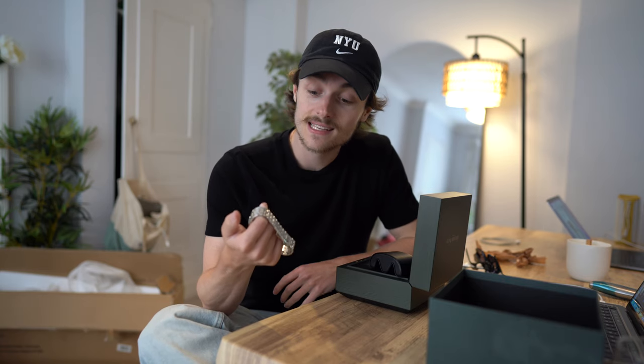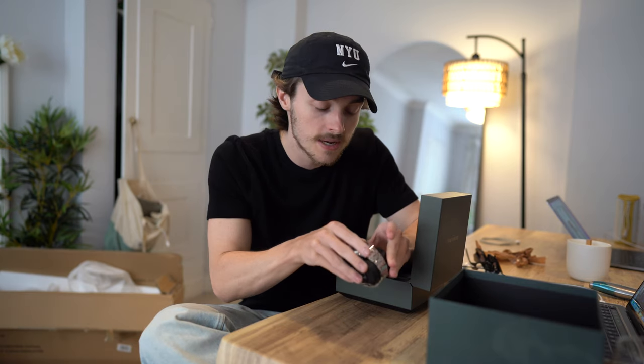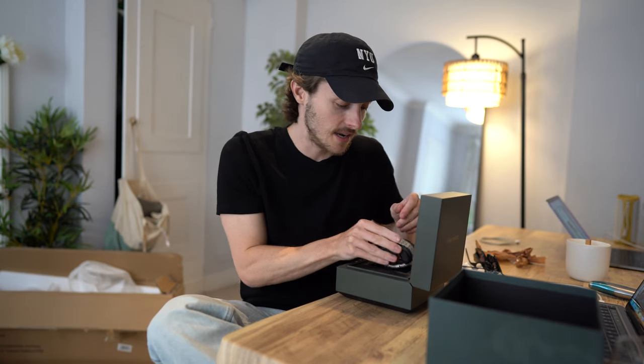Despite the difficulties deciding which dial colour it is, it is a fantastic watch. It is a 2024, brand new. Very excited to have this.